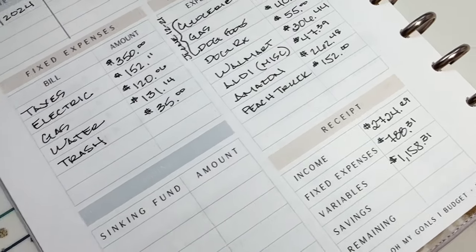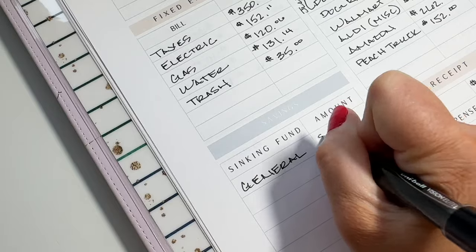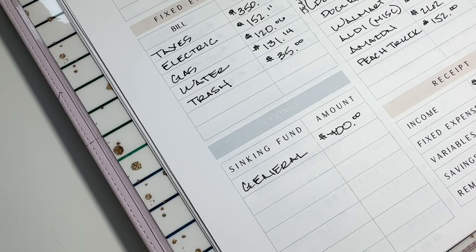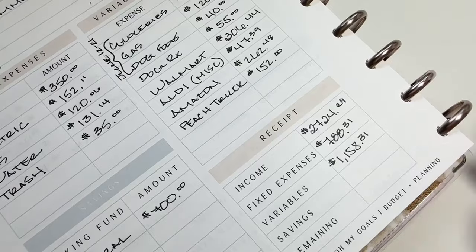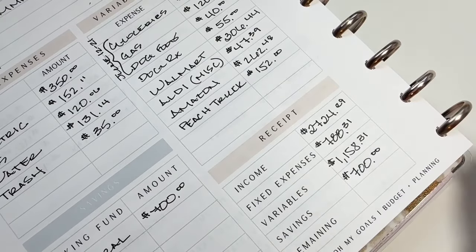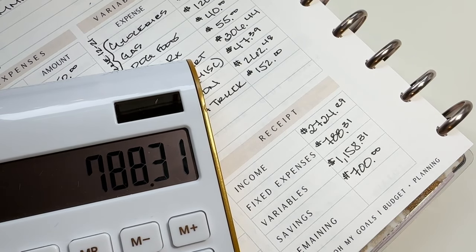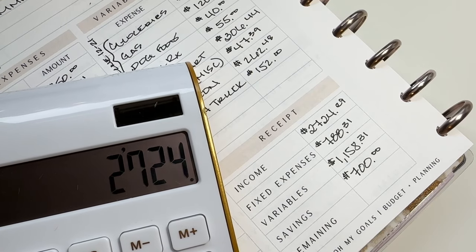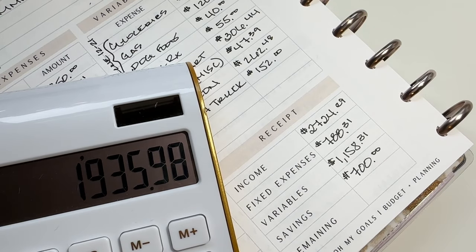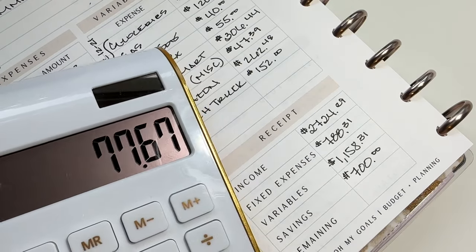And then lastly, I am putting $700 back into savings. I'm going to get the cash out and do a cash stuffing. I don't know if I'll do that just once this month because I hope to be saving more as the month goes along and pays come in, but it might make sense to do it that way. So: $27.24.29 minus $788.31, minus $1,158.31, minus $700 — it leaves $77.67.